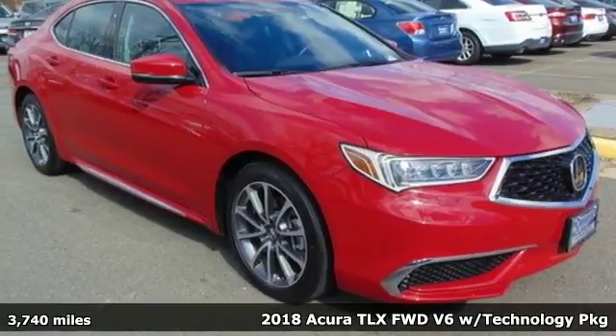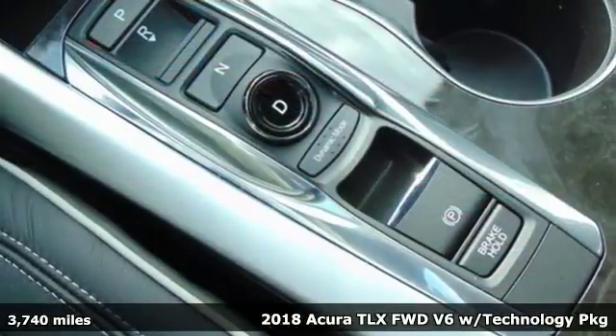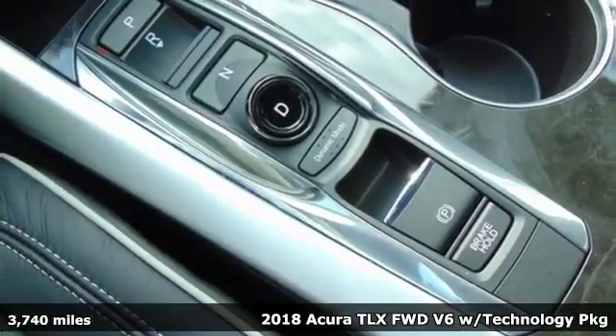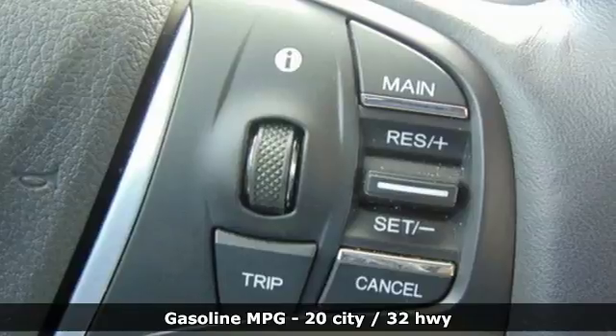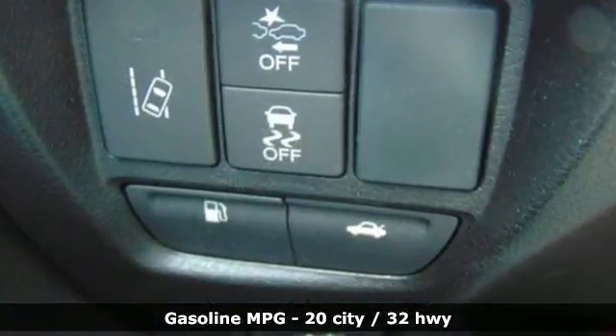Here's a 2018 Acura TLX. You know you want a car like this sporty TLX, with track-proven performance that even makes trips to the grocery store exciting. You'll actually look forward to your daily commute.